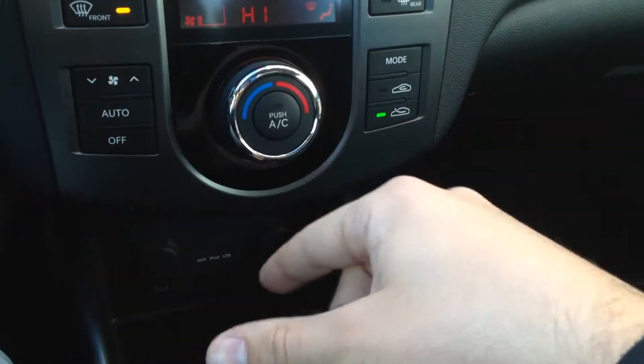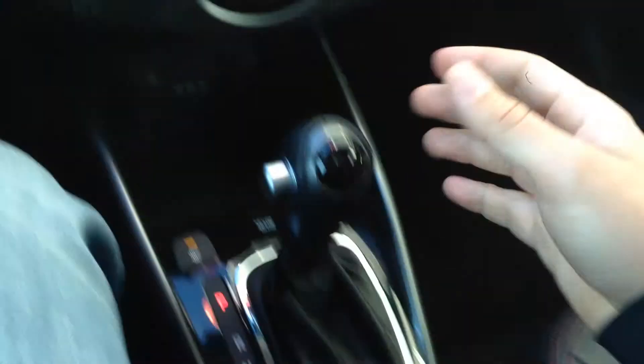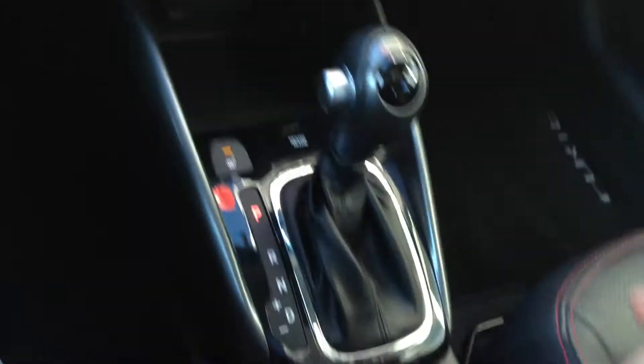All your climate controls here — very easy to use. Fan speed, temperature, modes. Automatic transmission with manual mode, as you can see. Or you can use your paddle shifters for that.